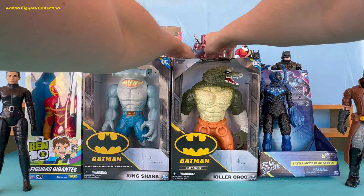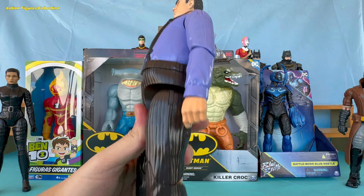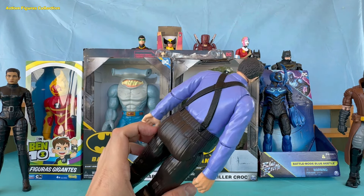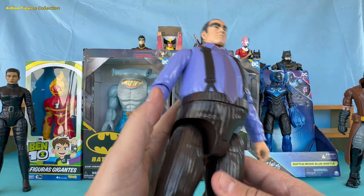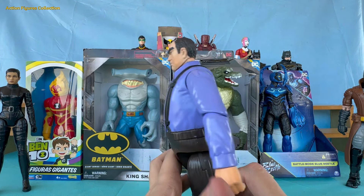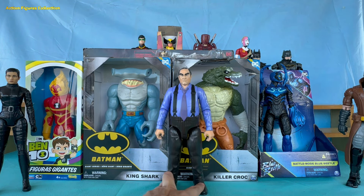Now let's meet Gotham's notorious villain, the Penguin. This action figure features the Penguin with his signature big belly, ready to intimidate anyone who dares challenge him in Gotham. The expression on his face is one of someone who is always up to something sinister. With that belly, it looks like the Penguin is always ready for a feast — maybe that's why he never gets invited to gala dinners.